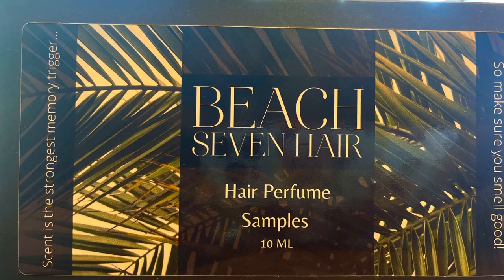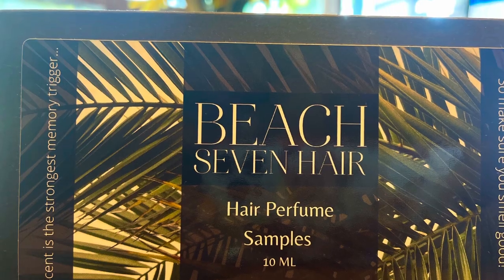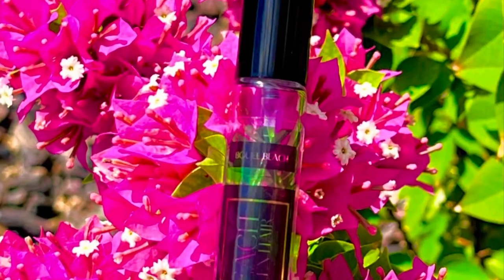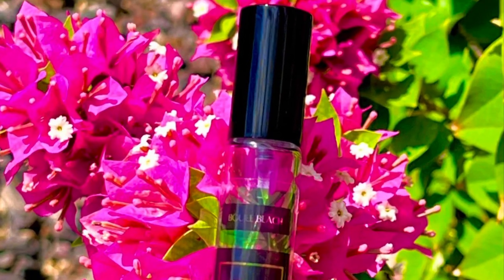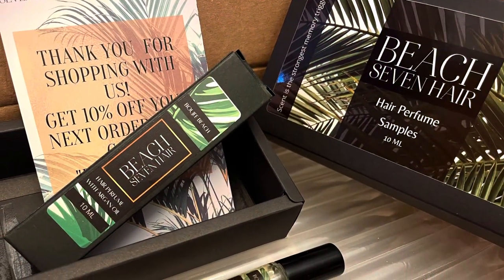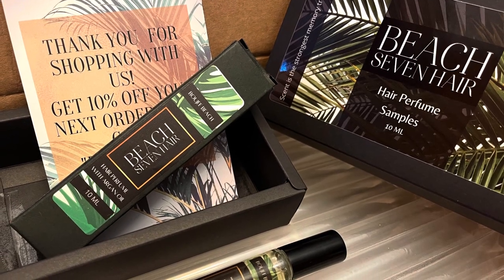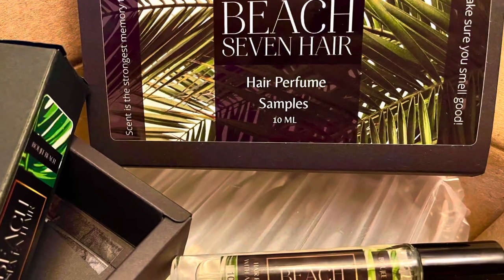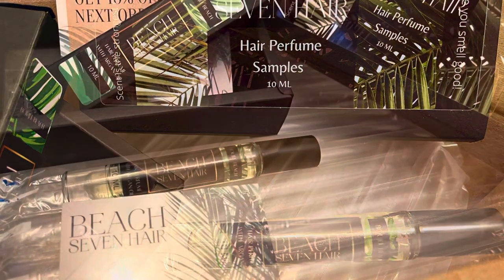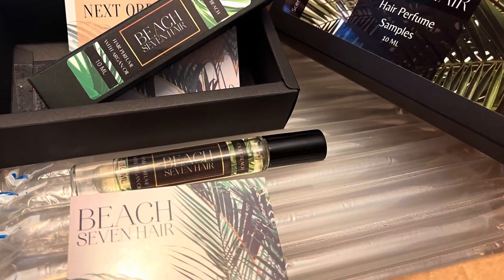Hey guys, welcome back to Turner's Turn Up. Today's video I'm gonna do something a little different — I'm gonna introduce one of my favorite travel products to you guys: Beach 7 hair perfume. But before we get started, I want to remind you guys to please hit that like, and if you're new here, subscribe.